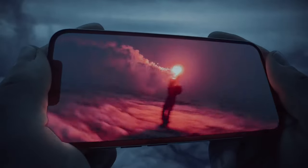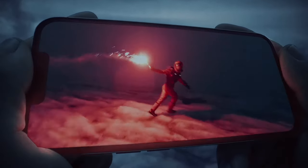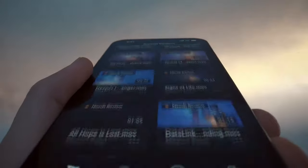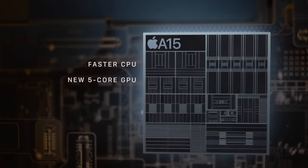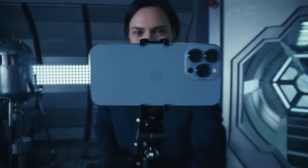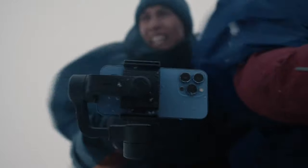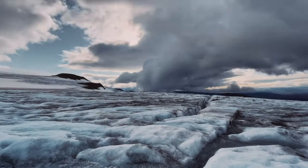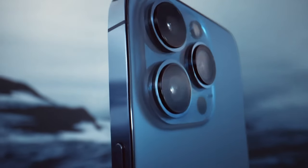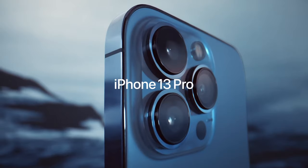The Super Retina XDR display with ProMotion uses an adaptive refresh rate that makes the iPhone experience feel faster and more fluid. Power is redefined with A15 Bionic, the world's fastest smartphone chip. And a huge leap in battery life to keep up with your day. More powerful. More intelligent. And a world of cinematic possibilities. iPhone 13 Pro.